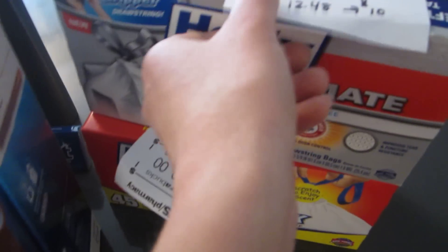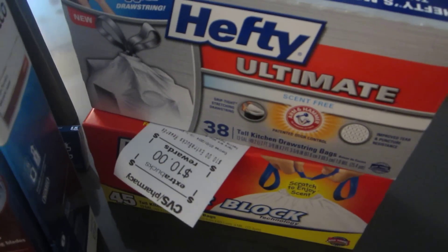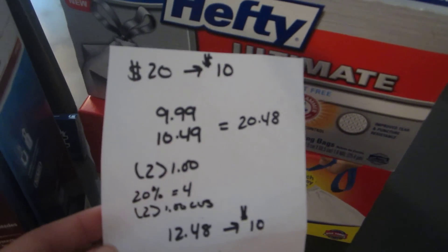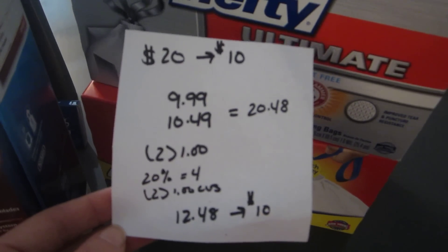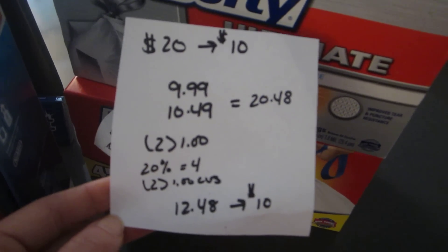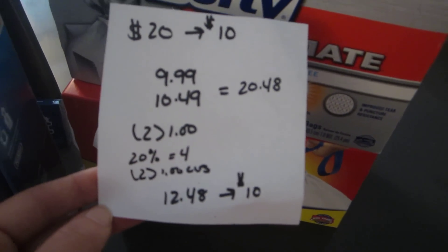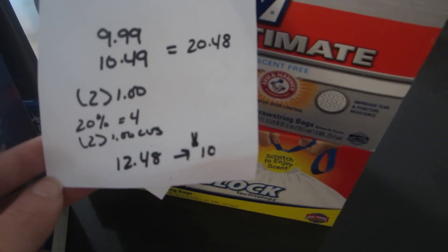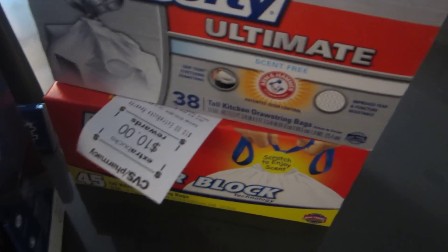The Hefty deal is when you spend $20 you get back $10. I purchased two bags of garbage bags — one was $9.99 and the other was $10.49, so $20.48 total. I had two $1 coupons, a 20% off coupon from the SnipSnap app worth about $4, and two $1 CVS coupons. So I paid $12.48 and got back the $10.